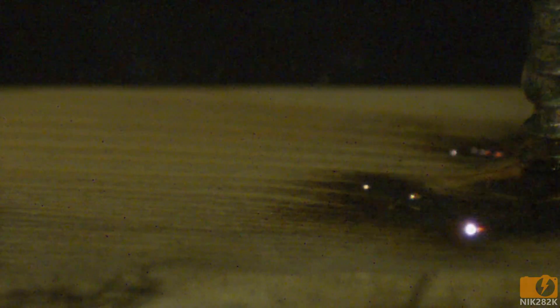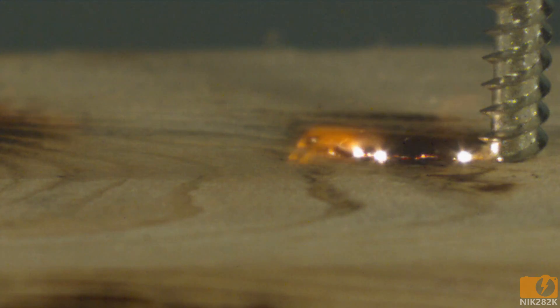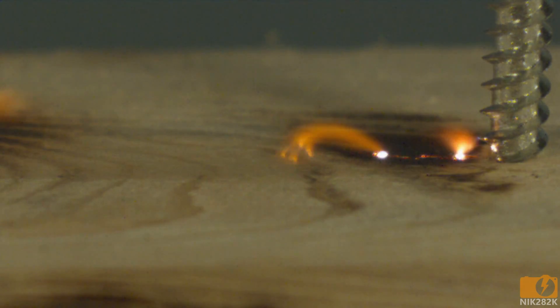This asymmetry is because the polarity of the current changes every half cycle. During one half, electrons are jumping off of the screw and into the surrounding wood on their way to the other side. For the other half of the cycle, electrons are jumping out of the wood and being collected by the screw on their way back to the transformer.